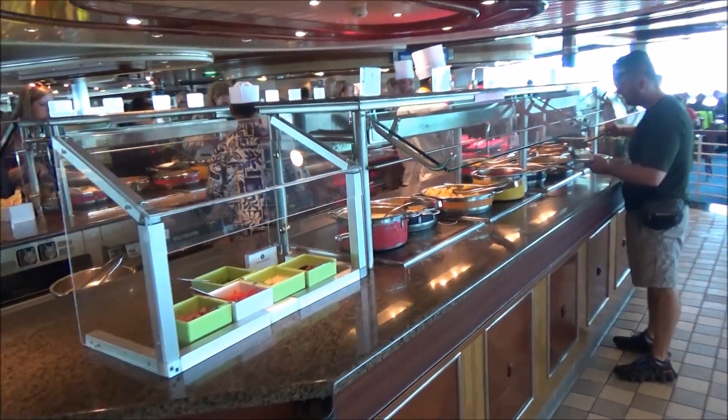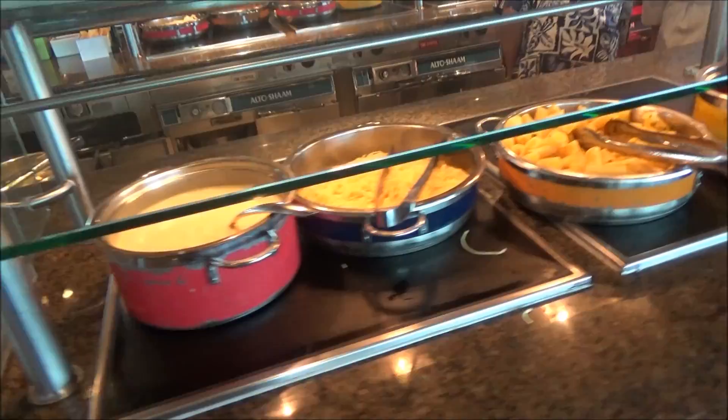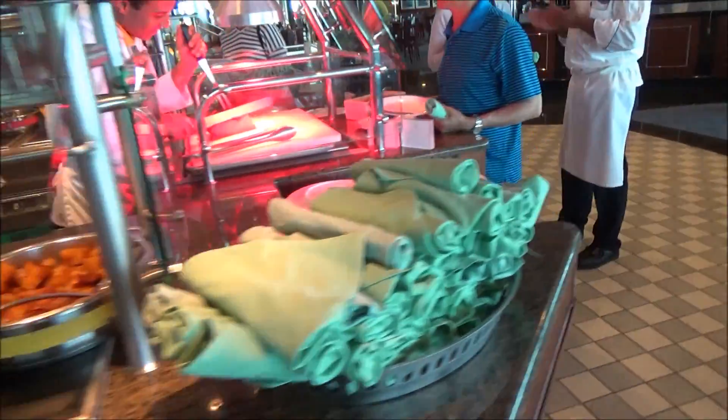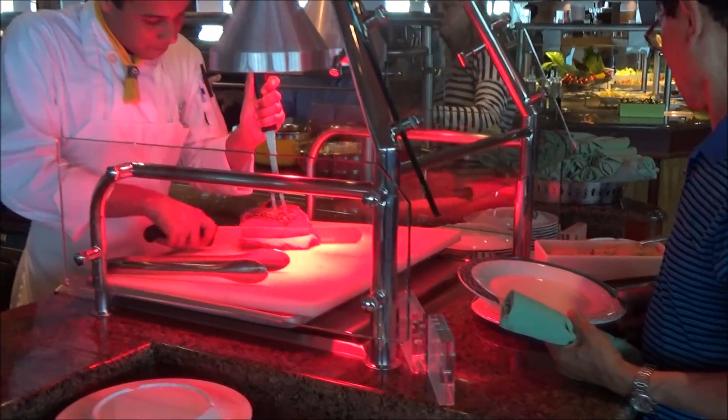Some of the food on this side is similar to what we found on the other end — cream sauce pasta, curry potatoes, fried chicken, roasted potatoes, and some very good curry meat. That's the same as we saw just now.